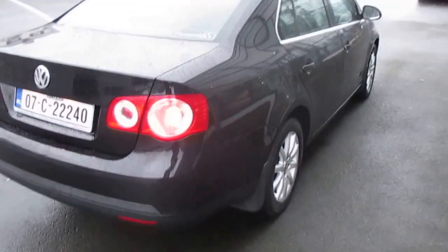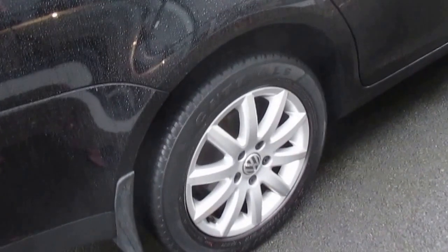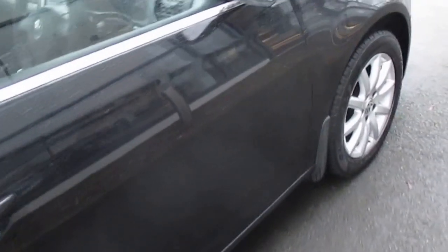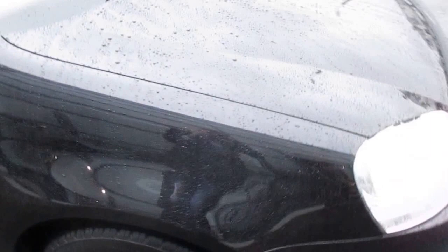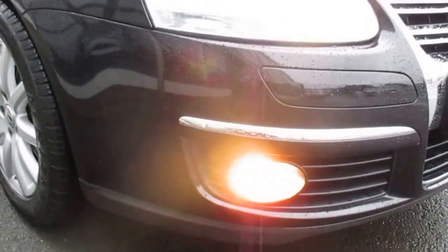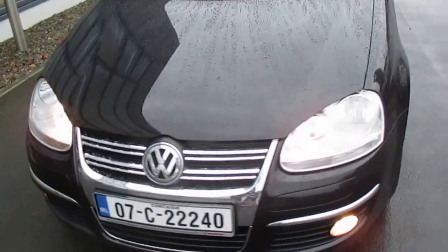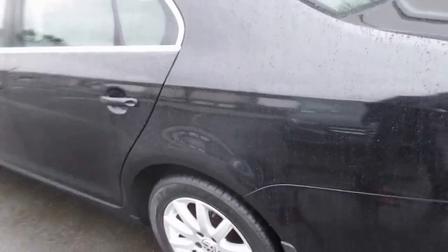On the outside, the previous owner would have fitted mudflaps. The alloy wheels are in excellent condition. Tires are actually quite good on the car as well. Down the sides — doors, wings, rear quarter panel — all in excellent condition throughout. The bumper at the front, that's perfect. The Comfortline comes with front fog lights and alloy wheels on the outside as well. Same down the passenger side, really, really nice condition throughout.